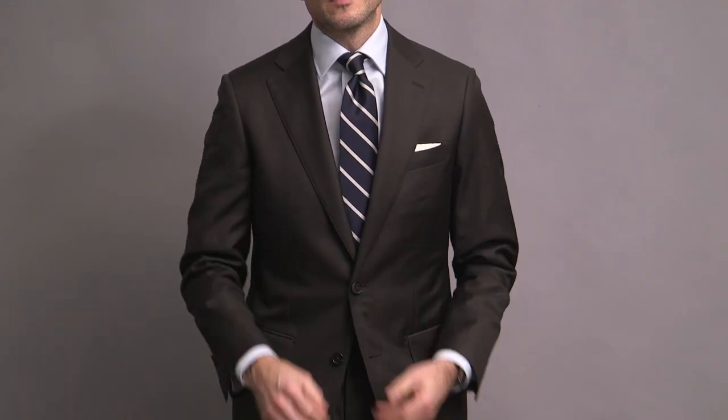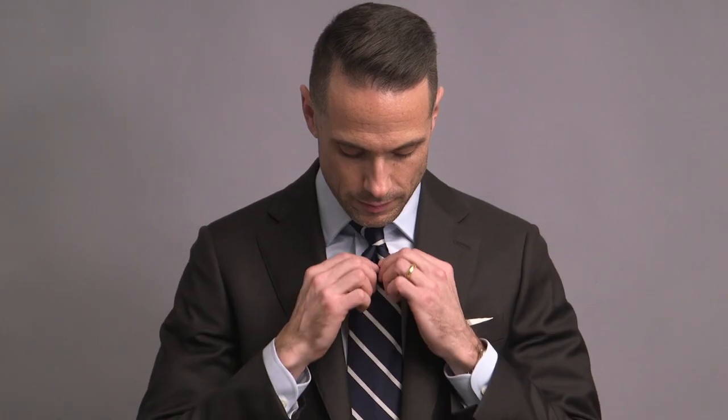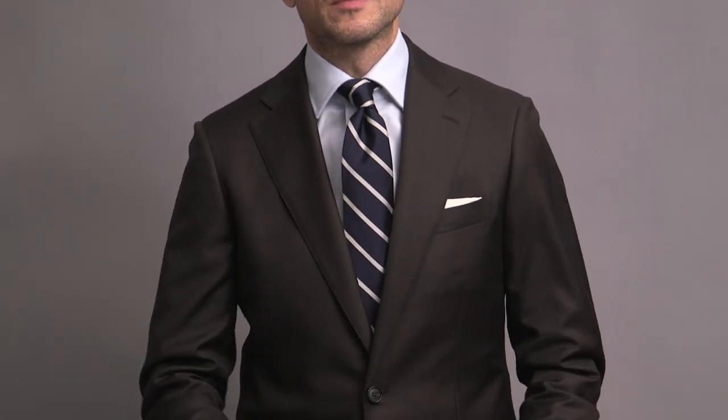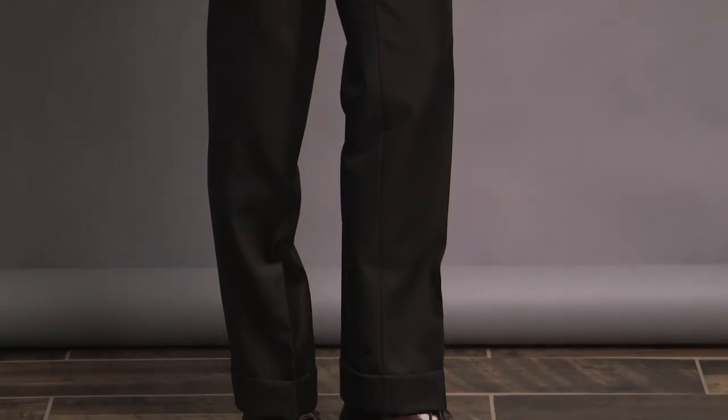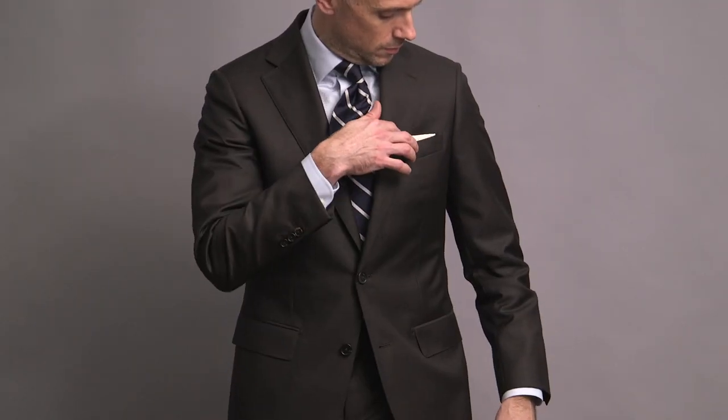The suit I'm featuring throughout this video is from our upcoming collection with Michael Andrews — sign-up link is up there in the corner. Classic styling here: two-button, notched lapel, flat pockets, single pleat in the trousers, and a two-inch cuff. Simple ice blue oxford cloth shirt, also from the collection, which I paired with a Brooks Brothers BB number three rep tie and a crisp white cotton pocket square.